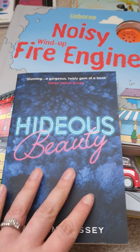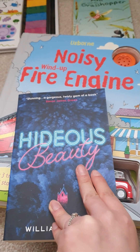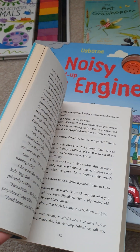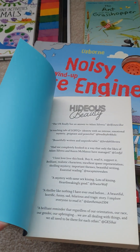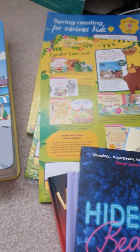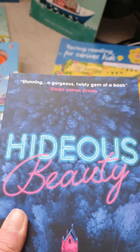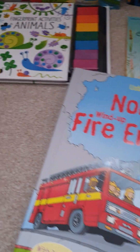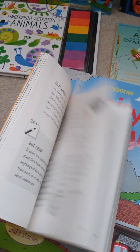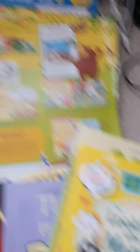Then you've got Young Adult Fiction — so Hideous Beauty. That is just a style for this time and could change. You usually also get a look-after-your-mental-health book, as these are really important and can support most children, if not teenagers.